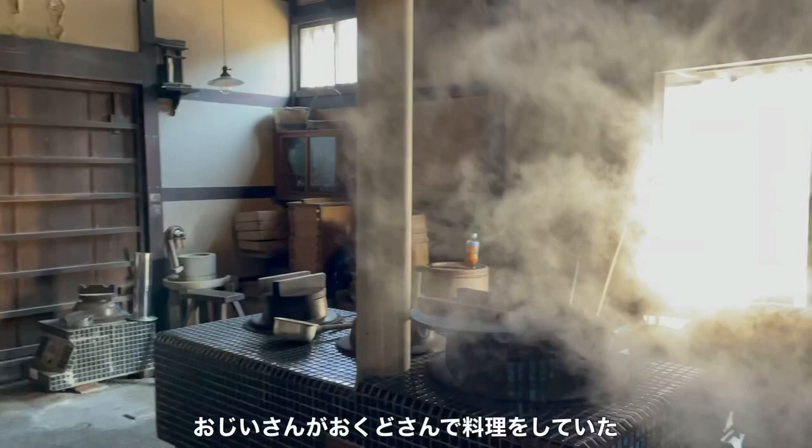An old man was cooking with Okudo-san, a traditional style of stove.